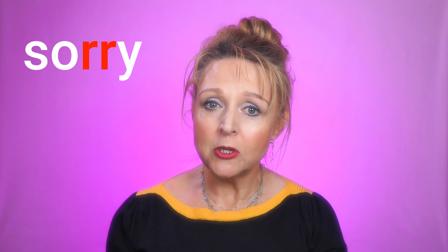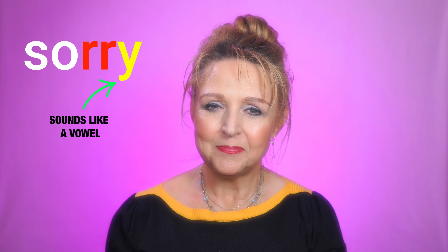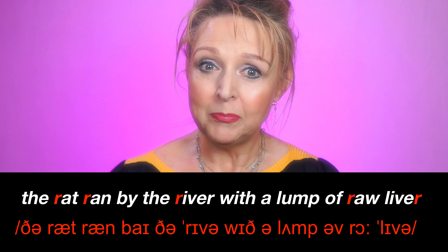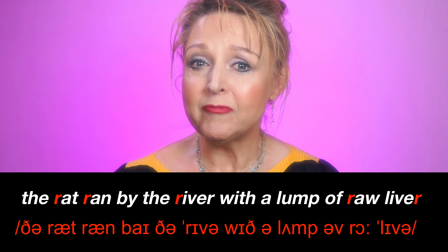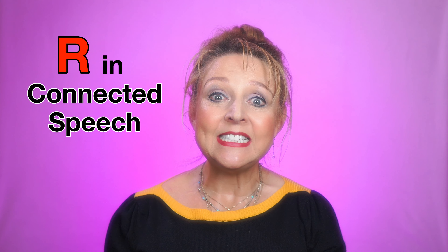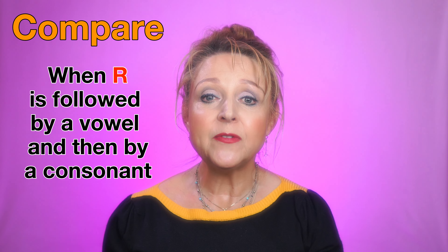Time for practice. Remember, curl the tip of your tongue up towards, but just behind, your gum ridge, without touching it, and voice the sound. Repeat after me where R is followed by a vowel: RARE, ROW, Right, Gray, Sorry, Hero. Did you notice the word 'sorry', where R is followed by consonant Y? This is because Y can sound like a vowel — it sounds like 'ee' when it's at the end of words.